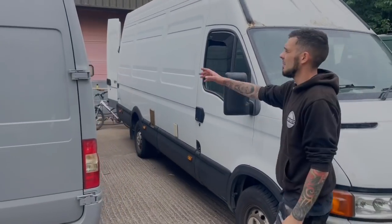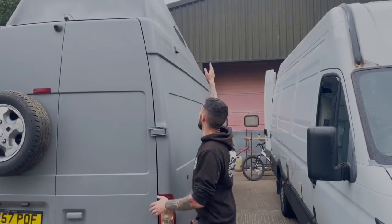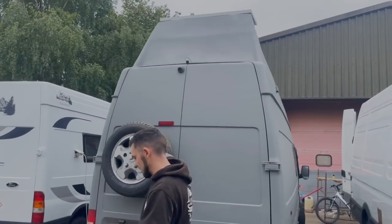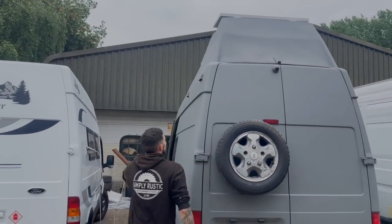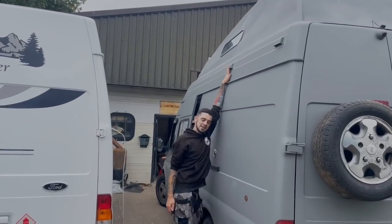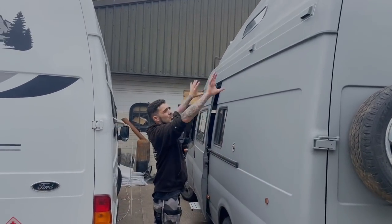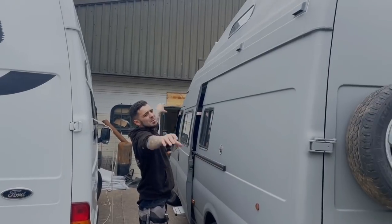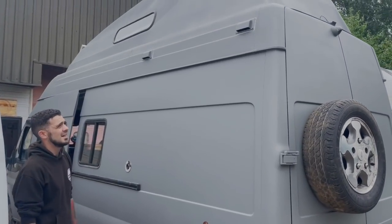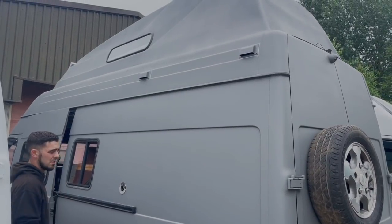Apart from the extractor fans that we've got — we've got one here for the bathroom and then two back on this side. This one is for our drying room for drying our boots and clothes and this one is for the kitchen. We plan on having an awning but we can't get hold of the one that we want, so that's in the pipeline along with a few other bits.